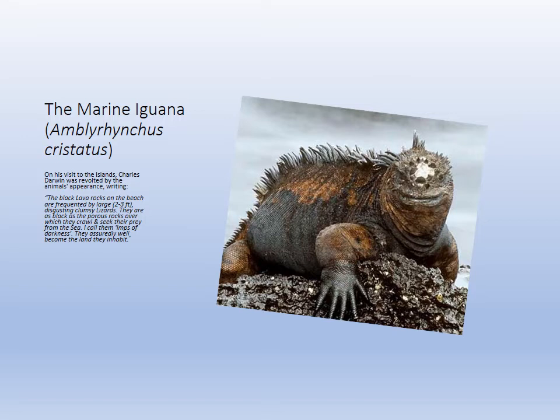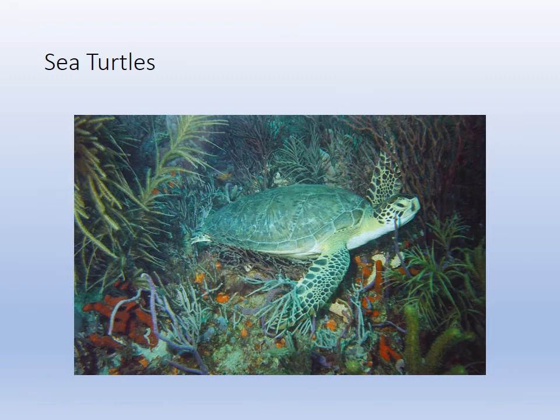Charles Darwin used the marine iguana as one of his natural selection examples. His quote shows some ignorance of the time: 'The black lava rocks on the beach are frequented by large, disgusting, clumsy lizards. They are black as the porous rocks over which they crawl and seek their prey from the sea. I call them imps of darkness.' There's a lot of nonsense in that statement, but they are indeed adapted to life on the rocks eating algae.